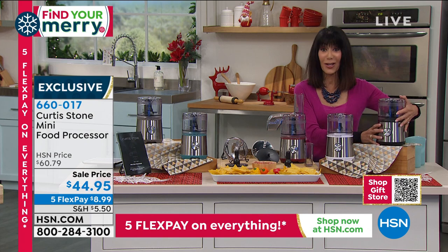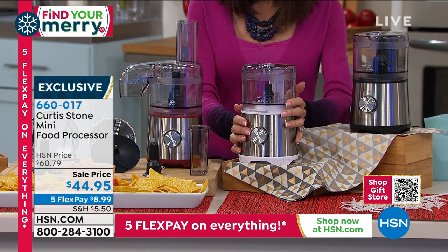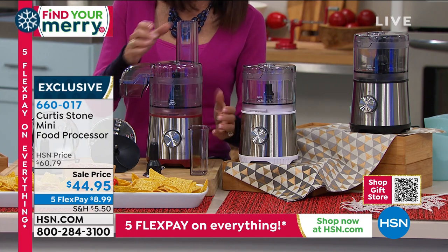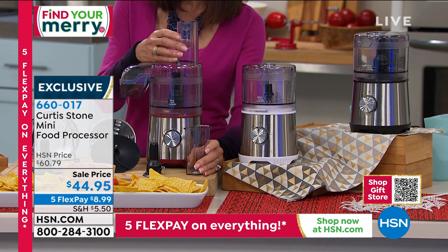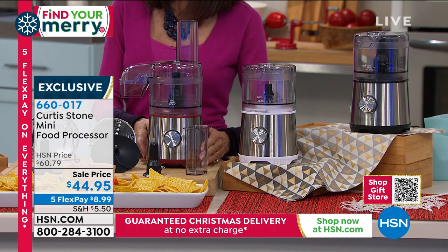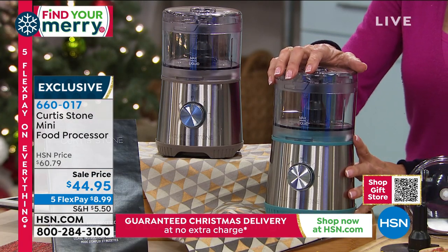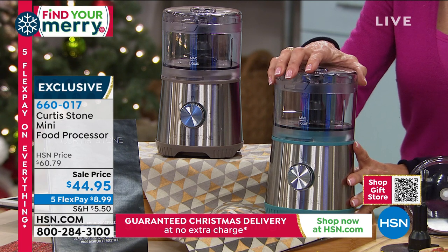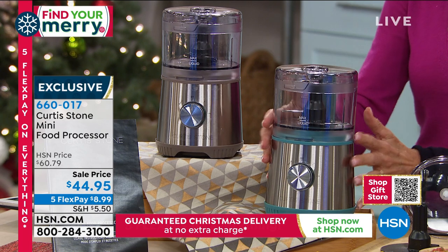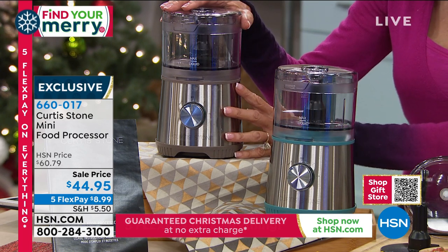Here are the color choices. We have it in black, white, red — and you also get the food pusher that comes with it. We're doing good in the red. Turquoise is the most limited of all of them; there are only about 600 of these left. And we also have it available in stone gray.